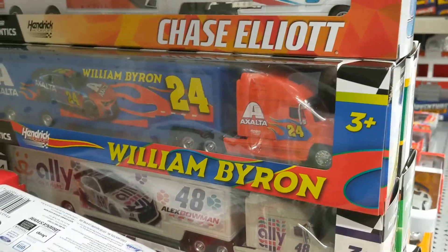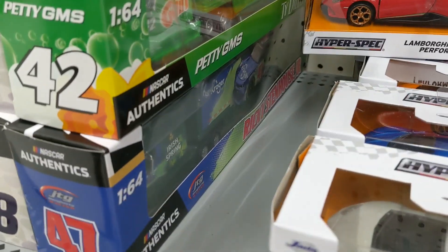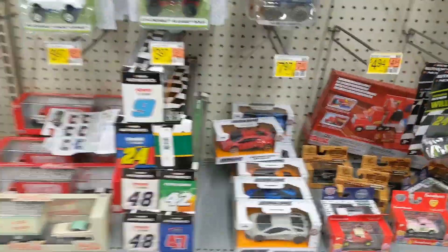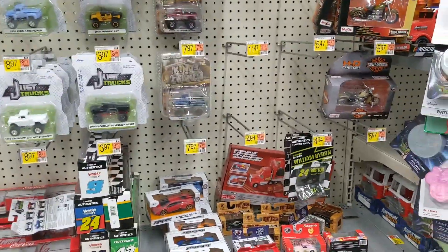They do have a bunch of haulers here: Chase Elliott Lumar, William Byron, Alex Bowman, another Alex Bowman, Ricky Stenhouse, Ty Dillon, Kevin Harvick. That'll do it for this Walmart. One final store, and that is Target, coming up next.